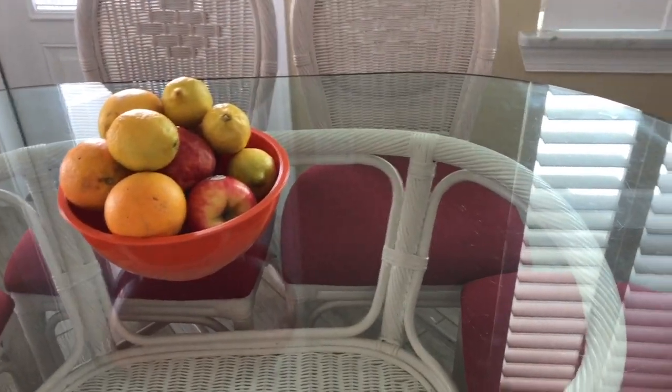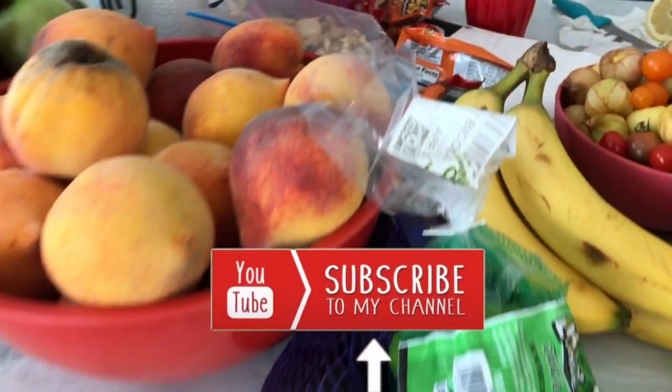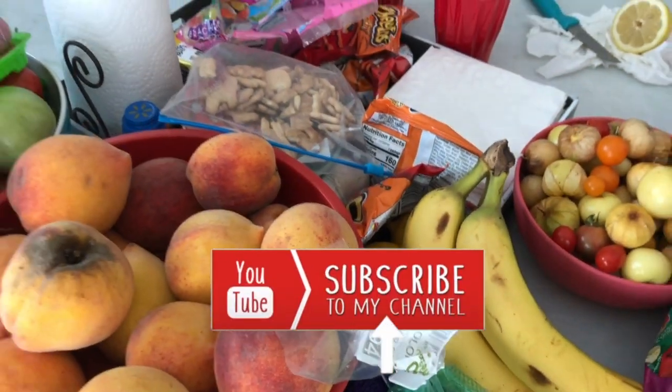Welcome to my channel Plant Based Storm. I'm Stormy and I wanted to do a video today showing you what I eat in a day, vacation style, and then later a weight loss update.